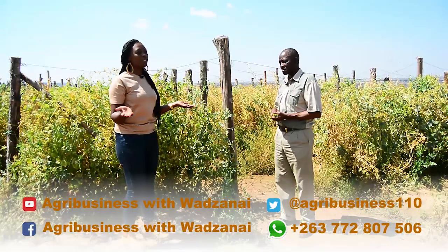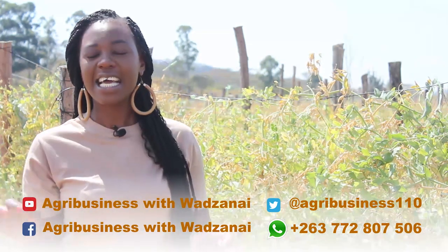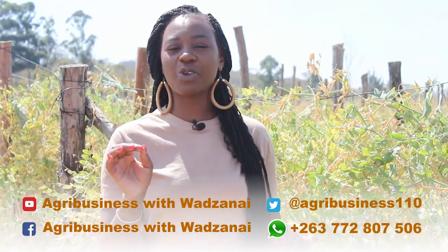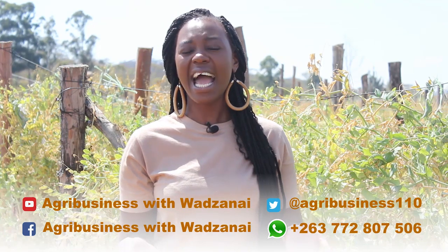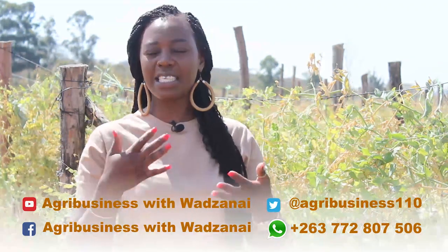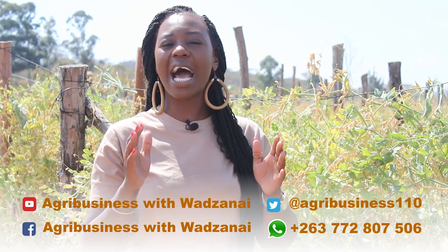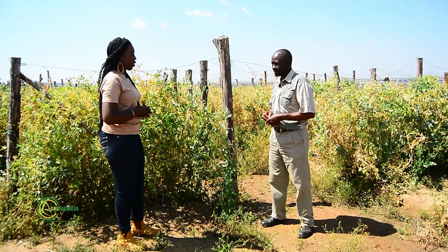Welcome back, viewers. You are watching a program where we are speaking of peas production in Zimbabwe, specifically for the export market. We encourage you to be a part of these conversations — feel free to get in touch with the producer, Wadzanai Manyore, on +263-772-807-506. You can also like our Facebook page Agribusiness with Wadzanai, follow us on Twitter at Agribusiness110, and on YouTube. Earlier, Herbert was telling us of the requirements and expectations of the export market.